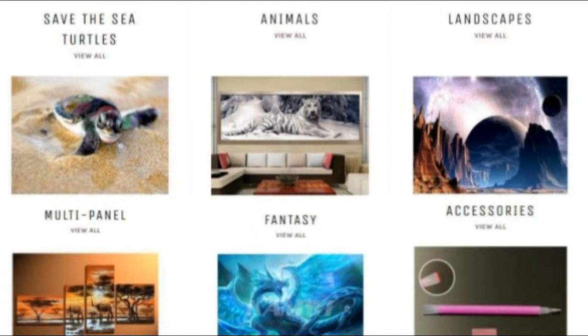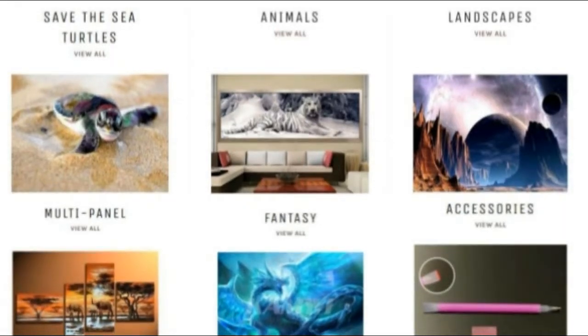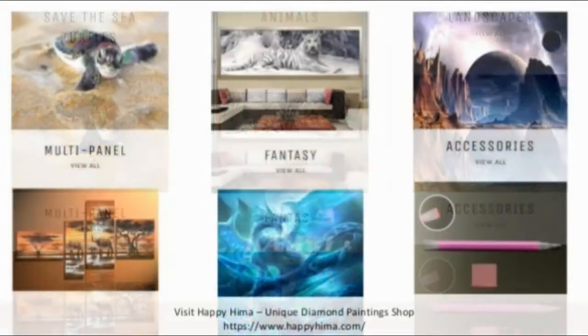Browse popular painting collections like Save the Sea Turtles, animals, landscapes, multi-panel, fantasy, and accessories.